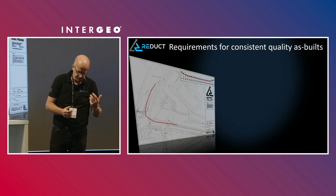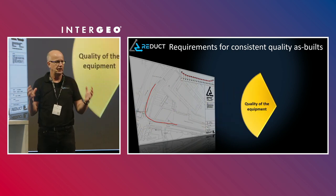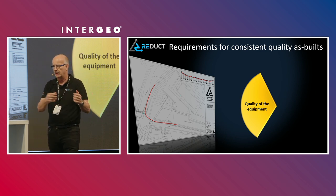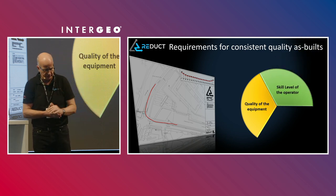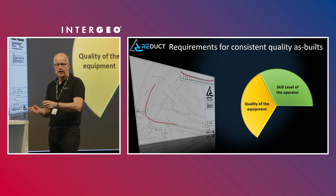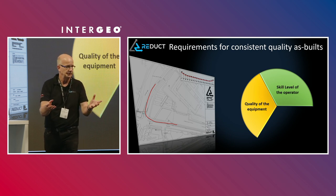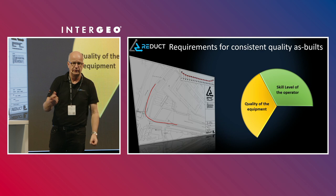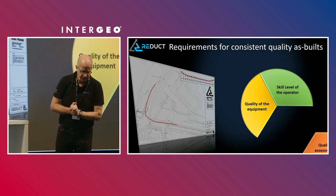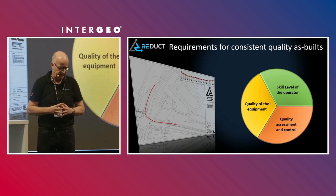The requirement for a consistent quality as-built is threefold. First, you've got to use the right quality equipment. Second, make sure that the people operating it are skilled operators — I could give a Mercedes to a terrible driver and he's a danger on the road. Third, and that's what I'd like to talk about — that's the closing part of this circle — it's quality assessment and control. Who does the quality assessment and control?